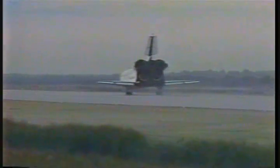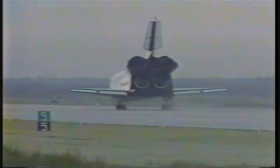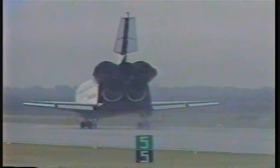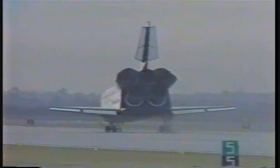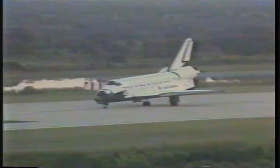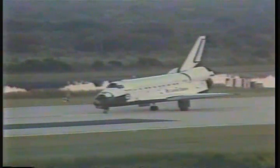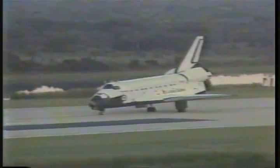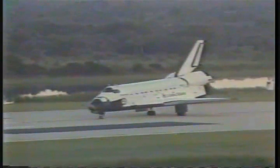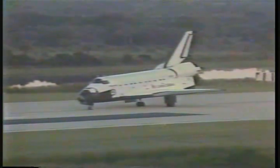Just had a report that our entry time was four seconds off. Houston, wheel stop. Roger, wheel stop. Looks like an okay pass all the way. We'll get into the post-landing. We'll be right back.